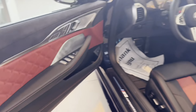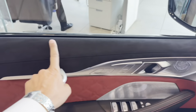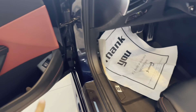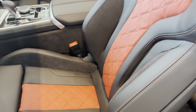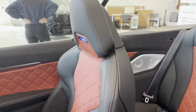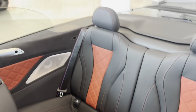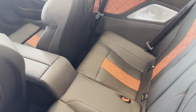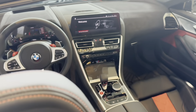I'm going to show you the interior of this. We have Alcantara all around with red inserts as well, and Bowers and Wilkins speakers. This is the interior of the seats — M8, black, four-passenger seating. This is the interior.